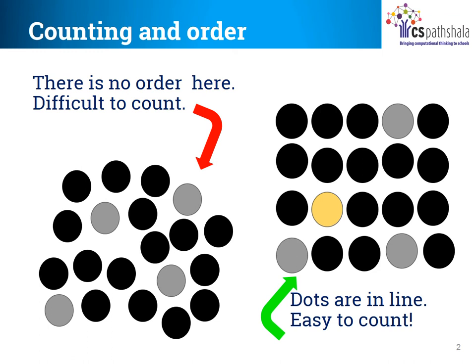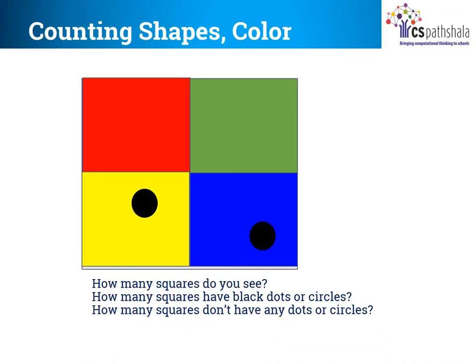Now observe carefully. How many colours do you see? Red, green, blue and yellow — 4, right? How many squares have black dots inside? 2 — yellow and blue. And how many squares do not have dots? Again 2, right? What are they? Red and green.